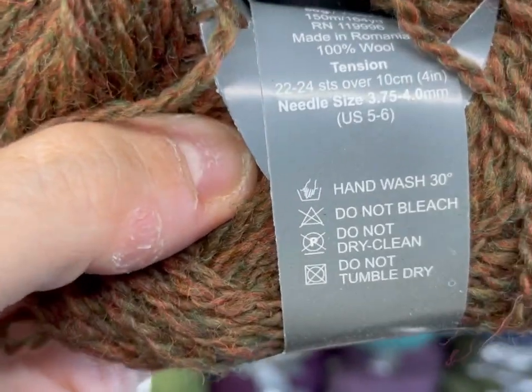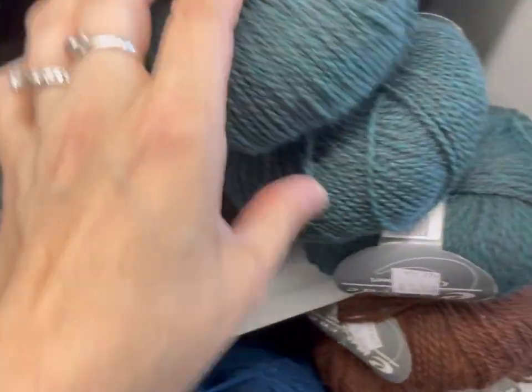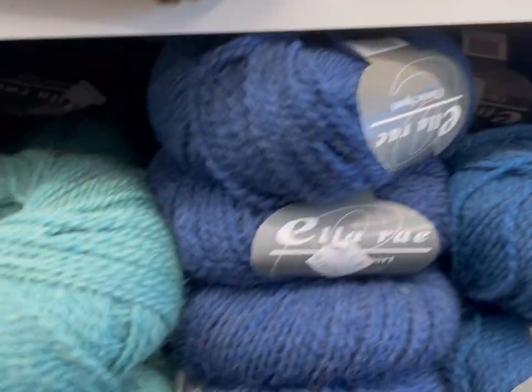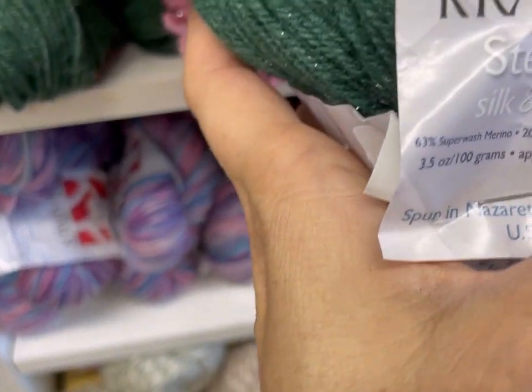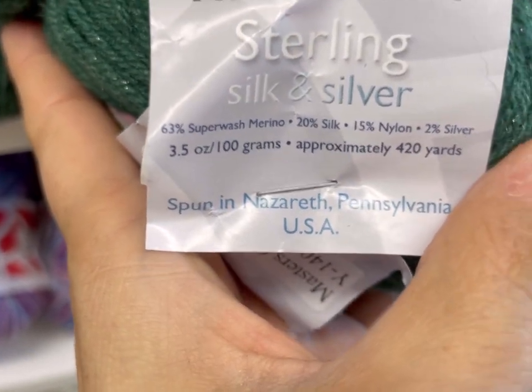My least favorite yarn shape. 100% wool — of course, hand wash. What is this called? Classic Sport. Very nice. Oh, look at the flex in it! Ooh, Stellina, I see you. It's Kramer — Silk and Silver. 63% superwash merino, 20% silk, 15% nylon, 2% silver. Oh, that is pretty!